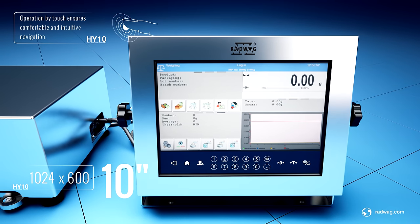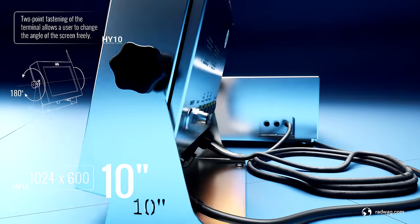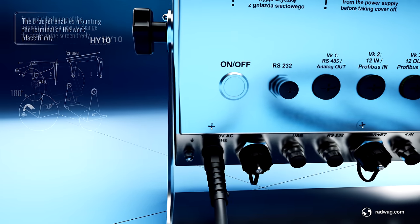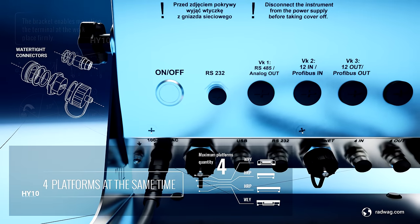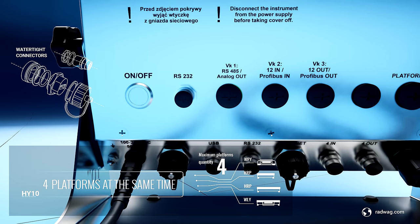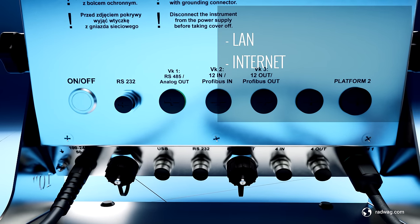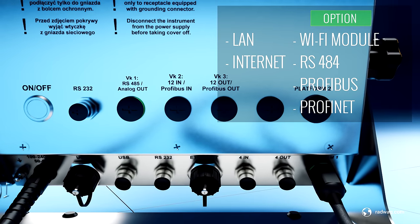A large color 10-inch touchscreen facilitates convenient operation of the scale. Smart communication interfaces boost the terminal's versatility and enable concurrent connection of several platforms. Network connections ensure smooth data exchange and communication via the internet and LAN.